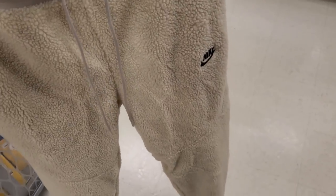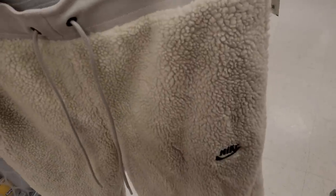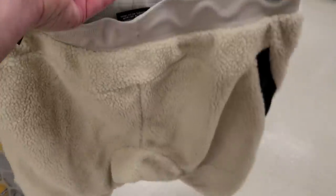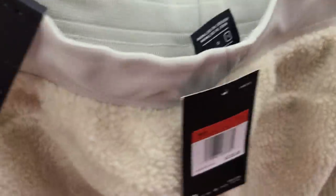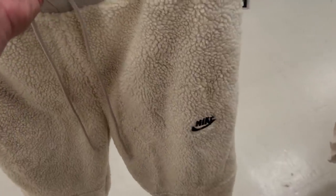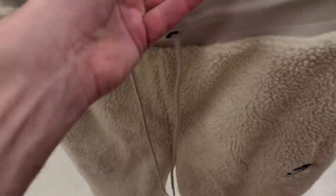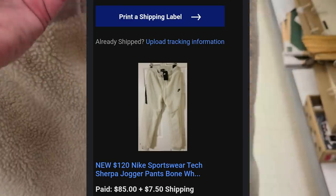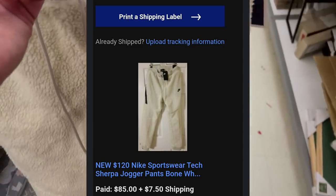Got these Nike Tech sherpa, kind of like fur joggers. Retail is $120, Marshall's price $25. These are easy $75 plus. I would definitely price on the high end and just wait for the sale — somebody's gonna buy these for Christmas.